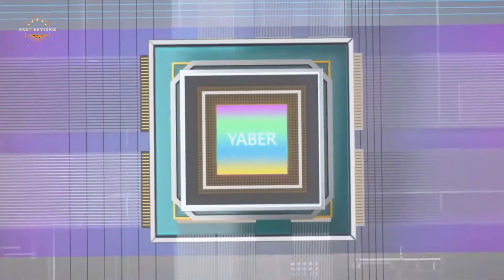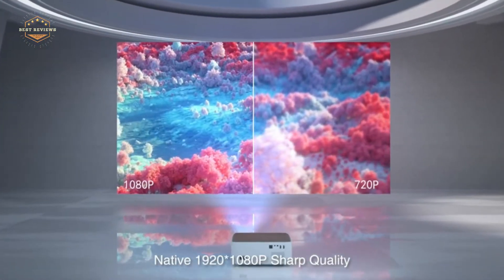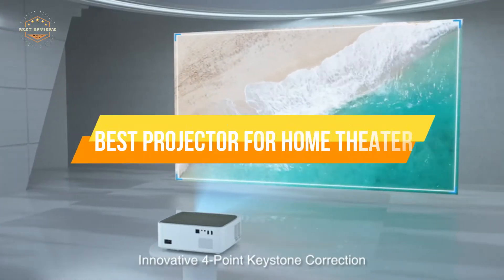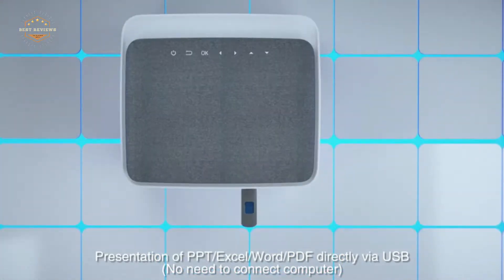For instance, if you have a smaller room with light control, you may be able to use an LCD projector instead of an LED projector. In today's video, we will show you the top 5 best projectors for home theater. So, let's get started.